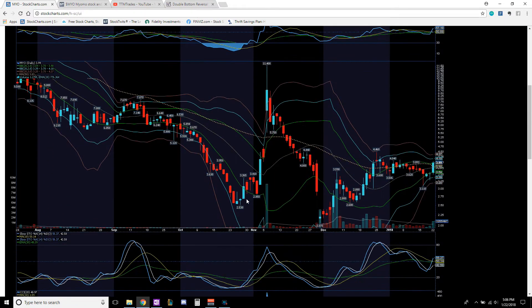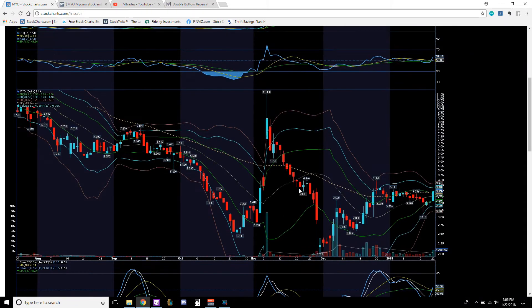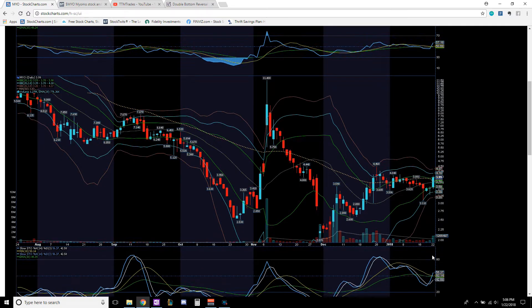Looking at ticker MYO, you can see it bottomed out, came up — this is where I got in around $3.05, rode it up to $4.12 and got out. It topped out at $4.46 and has been in sideways movement. It looked like it wanted to touch $3.12 — I actually called the $3.12 level — it tapped down at $3.11, with a lot of accumulation to push it back up, and now we've finally had the breakout on decent volume.